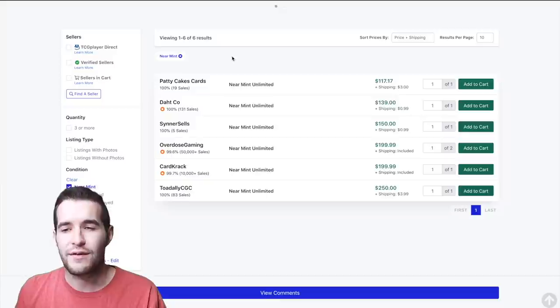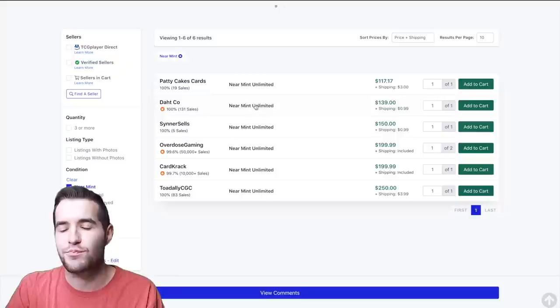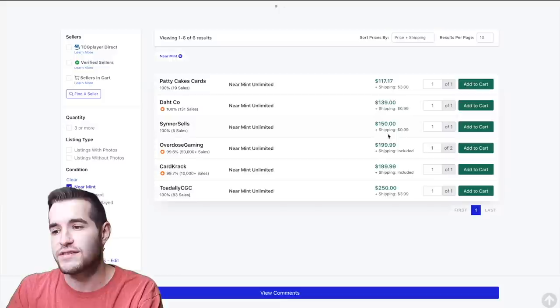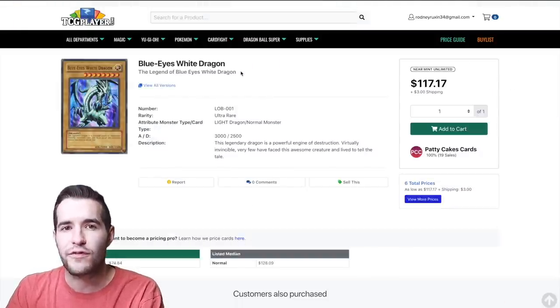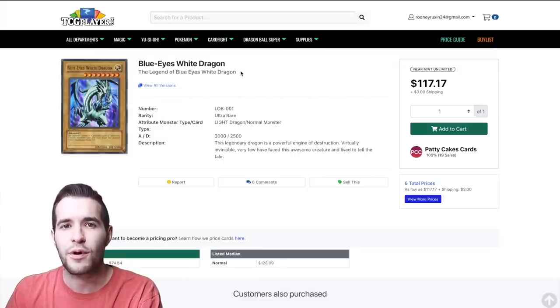That one doesn't look like a reprint and it sold for $166 a few days ago — a pretty recent sale. It's not perfect condition, maybe very light play to near mint. So now I have data: $166 for something in slightly lower condition, originals on TCGPlayer at $117 to $139. I can guesstimate my card is worth anywhere from $139 to $200, somewhere in that range.